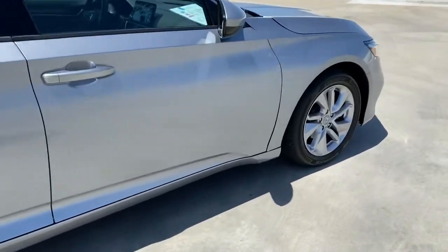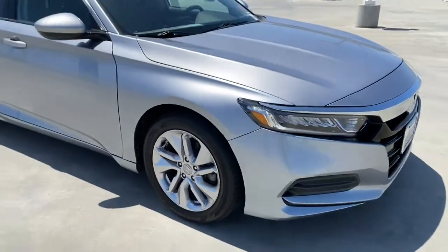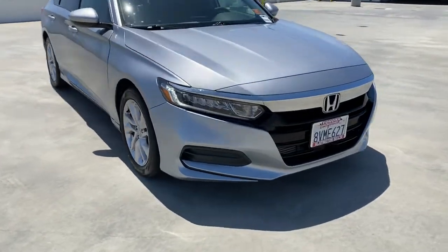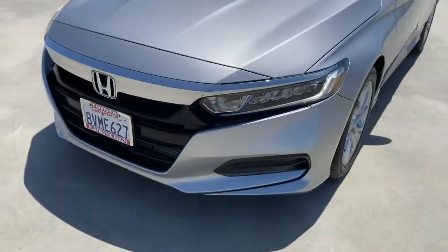The following are some of this vehicle's highlighted options: keyless entry, backup camera, lane keeping assist, keyless start, and adaptive cruise control.